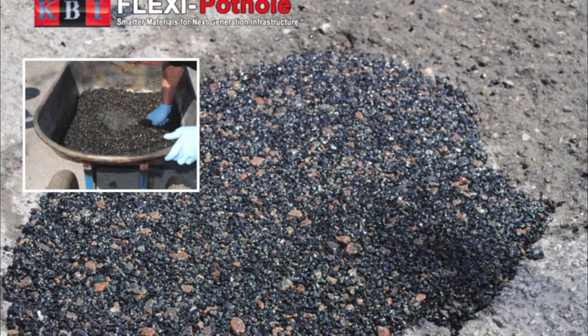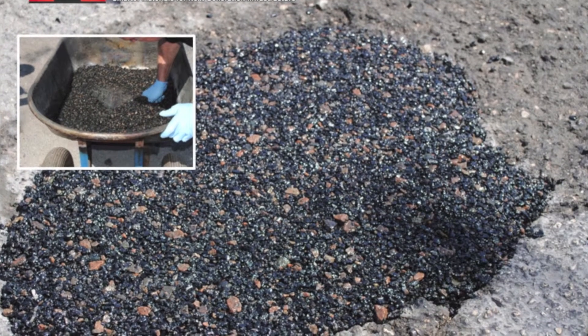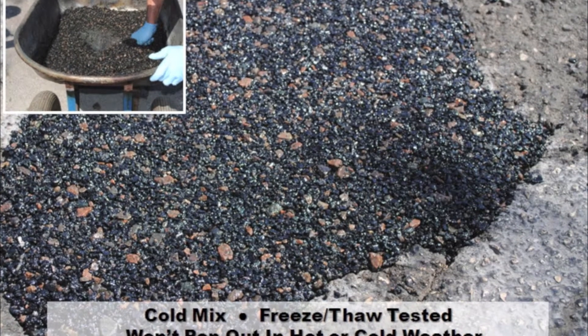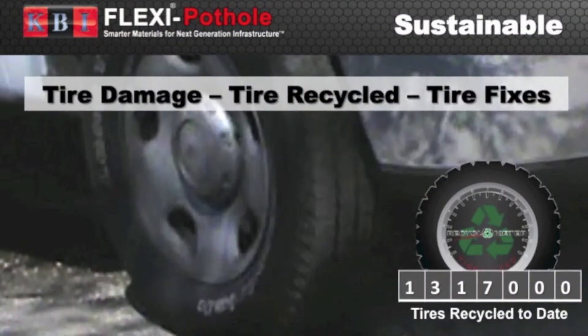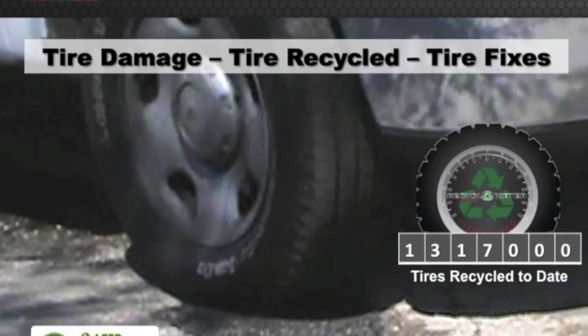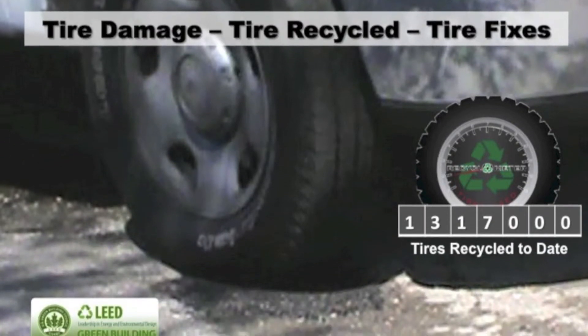Flexi Pothole is the only proven solution that can handle the expansion and contraction of roadway surfaces and hold up through ongoing freeze-thaw cycles. KB Industries has developed a revolutionary product that utilizes recycled tires to repair potholes, even in cold weather environments.